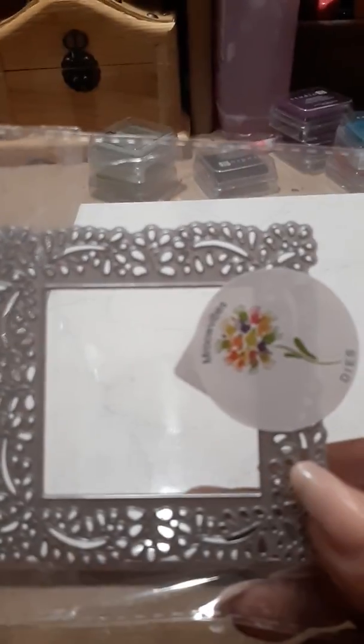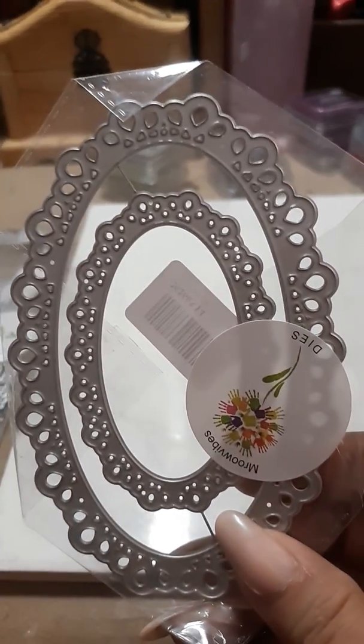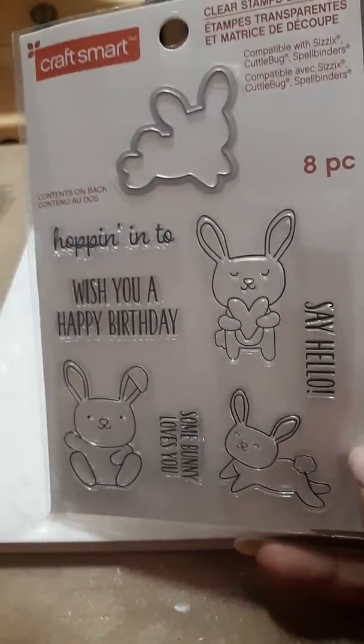I got kind of happy on some dies — I bought these ones from Amazon, they're like little framelits, super cute. Then I got the square — love that one. And then this one is the circles but it's all like a lacy kind, so I love that. And then the oval one — love that. And then I picked up a couple of stamp sets: this one's 'Hopping in to say... wish you a happy birthday.'